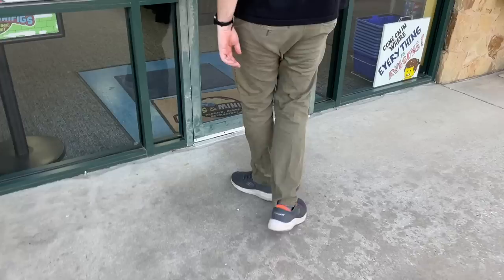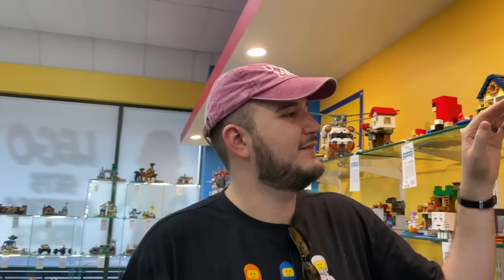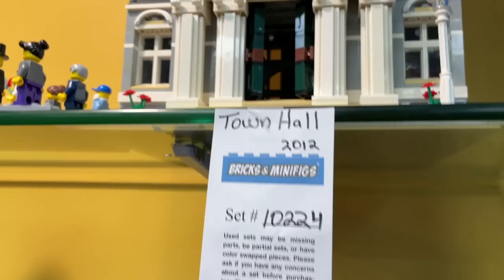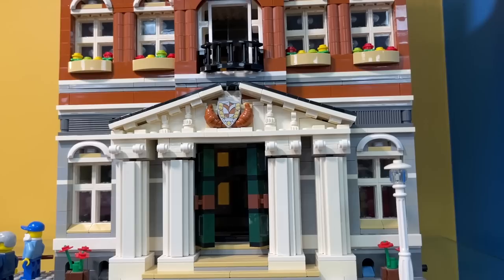All right, just got into Bricks and Minifigs and Ross is excited. They have the Town Hall here from 2012 - this is like my white whale modular, the one modular I don't have that I need. We're only missing three, but this is the only one I actually really want. They have it at a really good price, but it turns out it is very 'sun-kissed,' which is the term they use, meaning it had a lot of yellowing. They did a lot of work trying to swap out or restore some pieces.